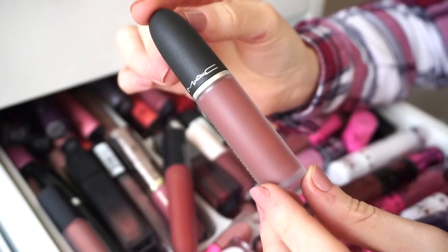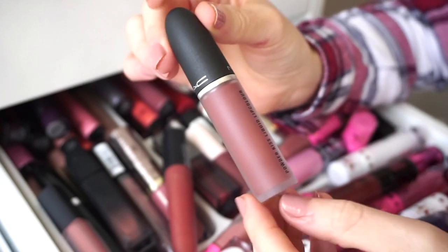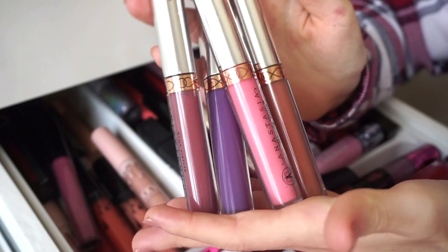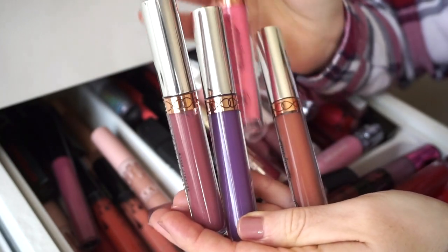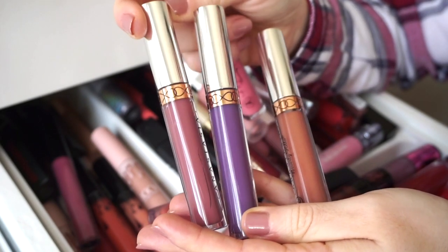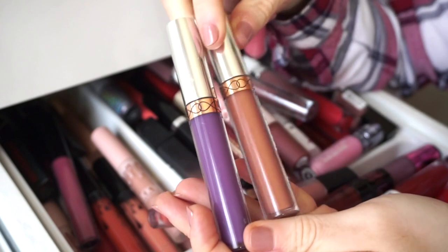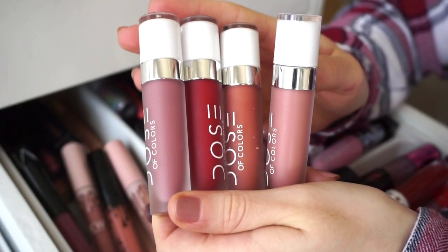This MAC lipstick in the shade 'Over the Taupe' is one I really enjoy and use pretty regularly, so I'm keeping that. I then have two more OFRA liquid lipsticks to declutter. Next, I have four ABH liquid lipsticks — I'm definitely going to get rid of the pink one, probably this one as well, but I'll keep the purple one and the one in Ashton.